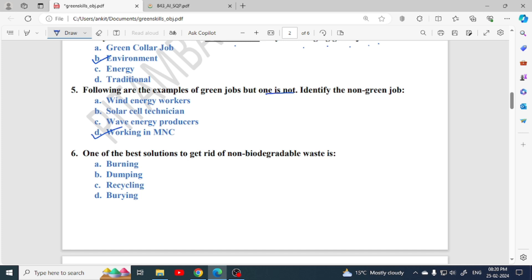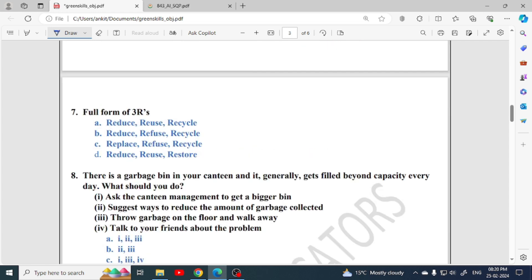One of the best solutions to get rid of non-biodegradable waste is recycling. Next: the full form of 3 R's — 3 R's stands for reduce, reuse, recycle. So option A is the correct option.